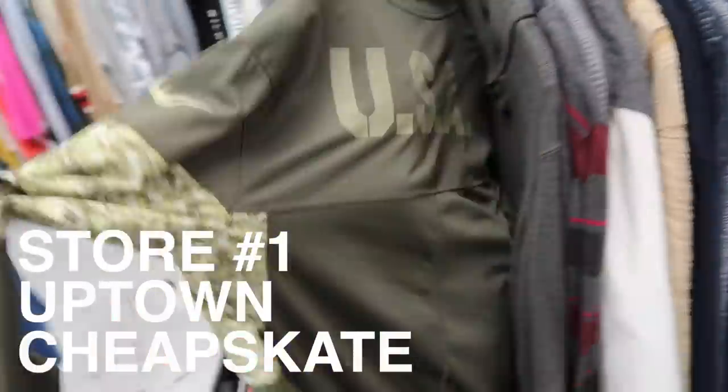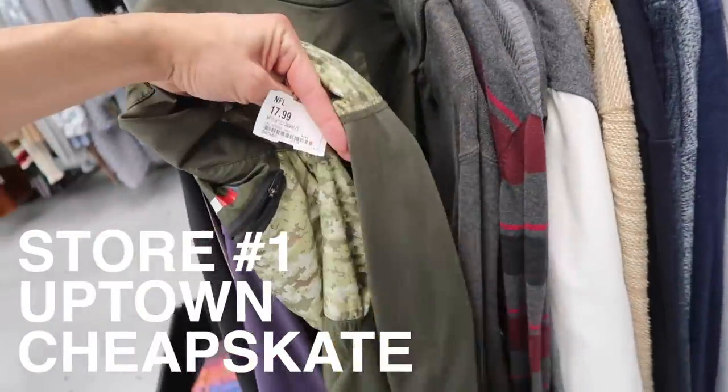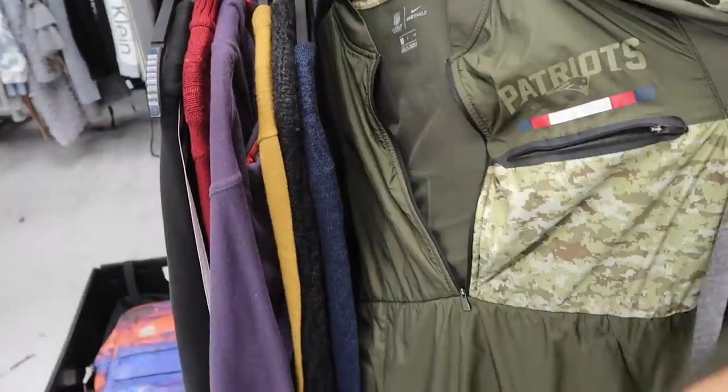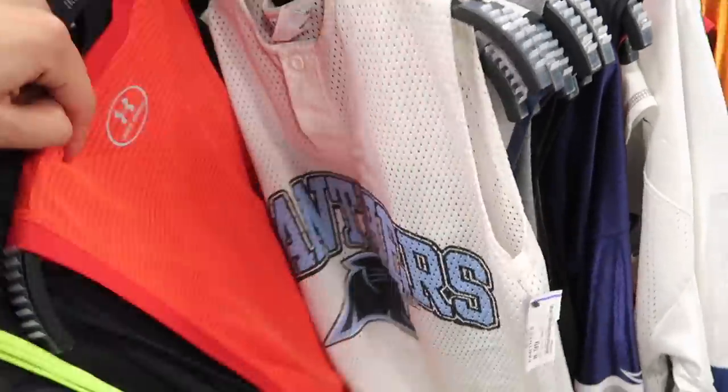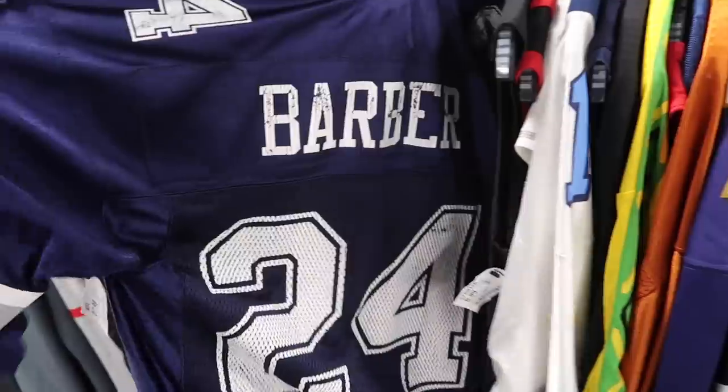Today: Plato's Closet, Uptown Cheapskate, and Savers — you know the rules, whether we find anything or not, you'll be there for the ride. So here we go. At Uptown Cheapskate: Patriots size small salute to service zip-up for $18, that's a Nike jacket. Also a 3X Spider jacket.